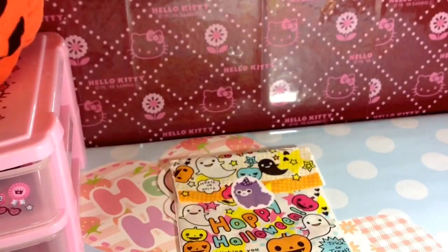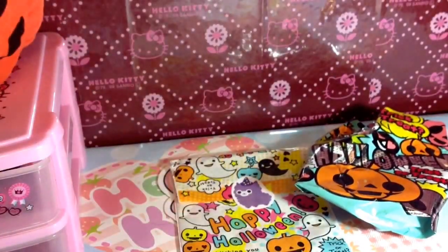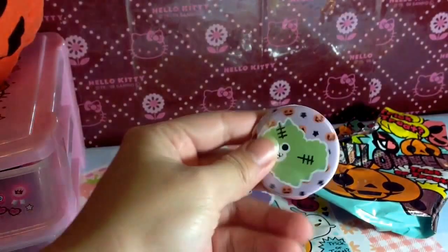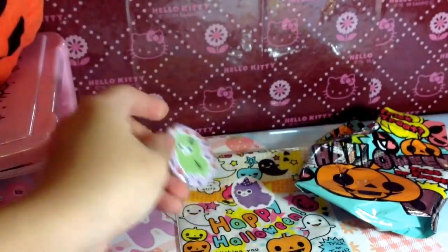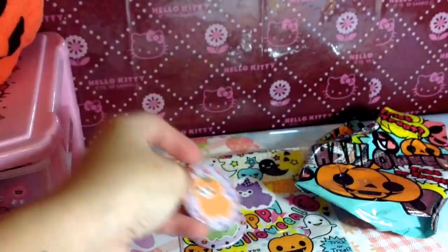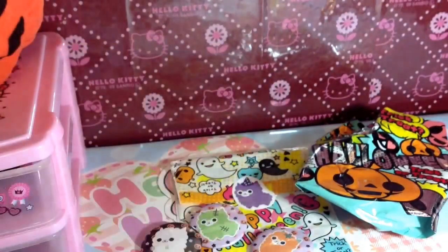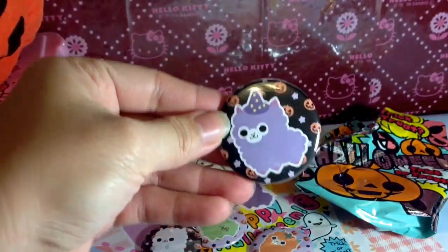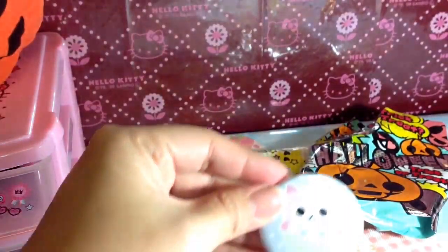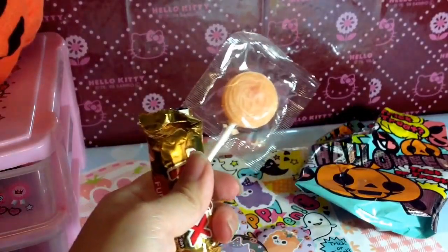And then I had this bag that came in, and in that bag was a set of buttons. So I have this pumpkin one — sorry, that's my dogs fighting in the background — a ghost, the witch one, and a mermaid one. So that's her Halloween pocket buttons. And then I also got candies as an extra.